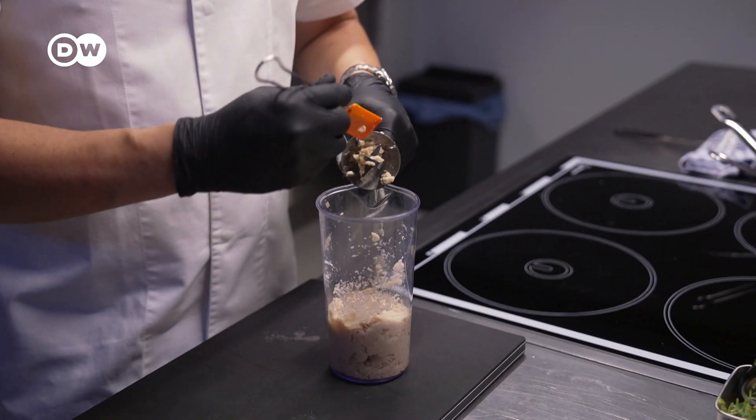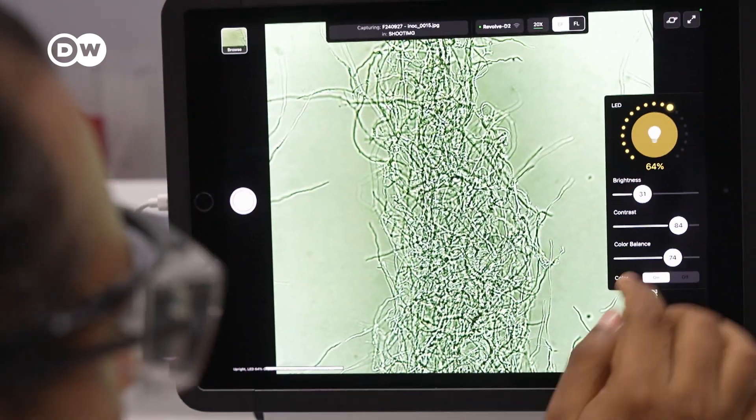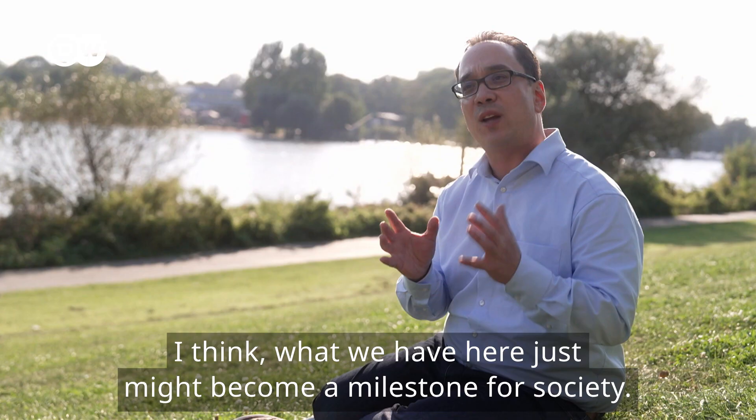We are talking about mushrooms, the roots, so there's a lot of umami. And that makes for fewer greenhouse gas emissions. I believe that what we have here can become a society's main cornerstone.